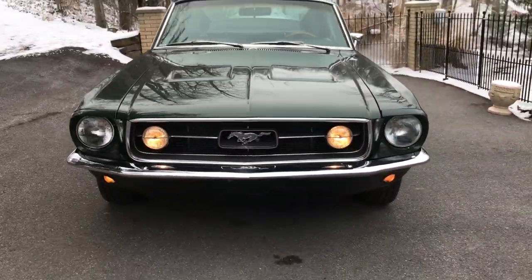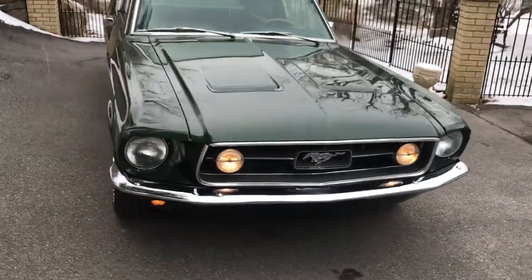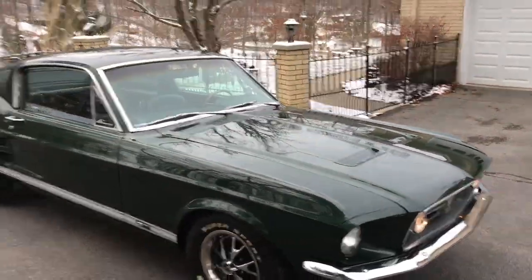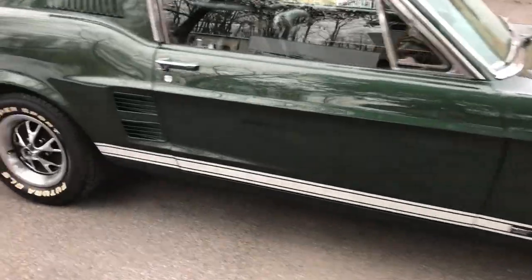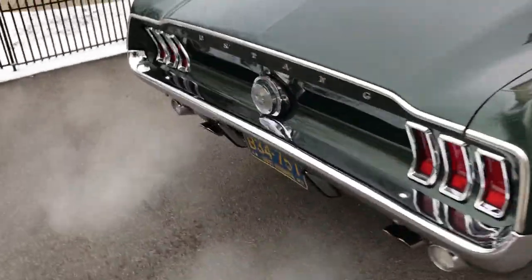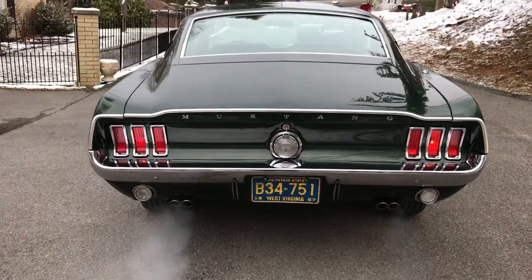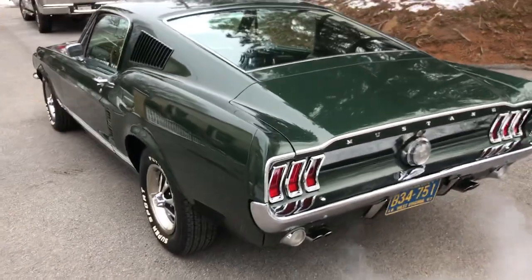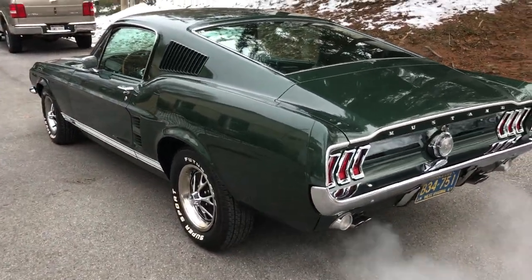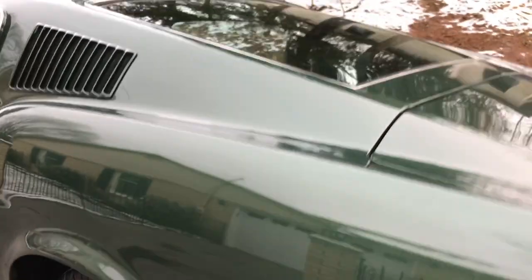Got the fog lights on with the park lights — it's a good look. Super nice '67 S-code 390 GT four-speed dark moss green. That was the original color, so it's still the original color car. Sounds great. Don't miss out on this one — these dark moss green original 390 GT four-speed cars don't come up very often. This one is absolutely beautiful.